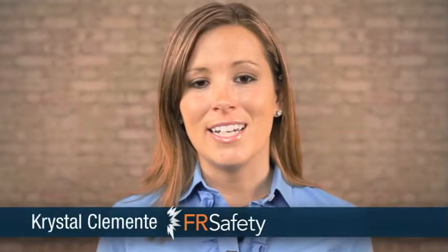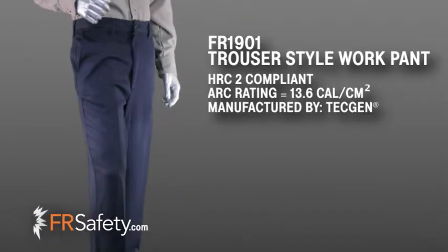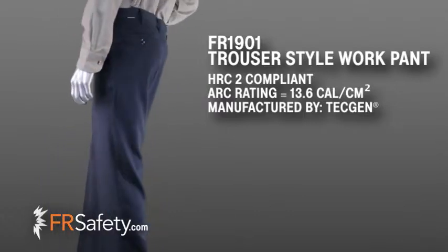Hi, I'm Crystal with FR Safety and I am here to tell you about TechGen's Lightweight and Comfortable Trouser Style Work Pant. These are not your typical industrial work pants. They look and feel very soft to touch and are much more comparable to a nice pair of professional dress slacks.